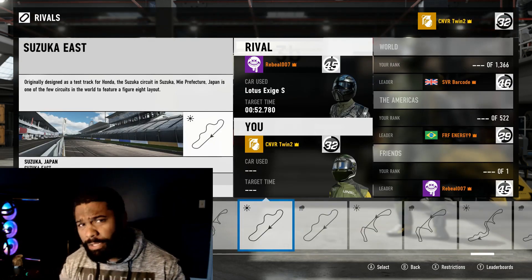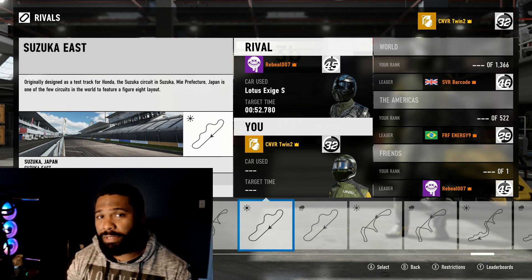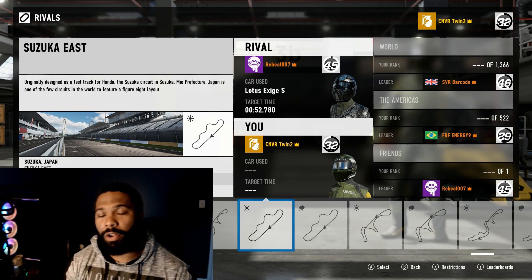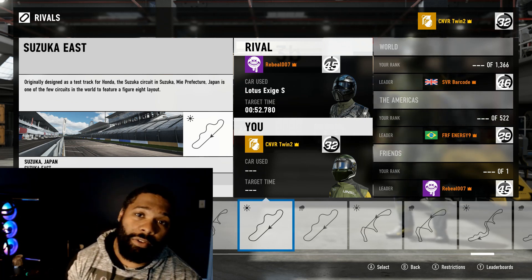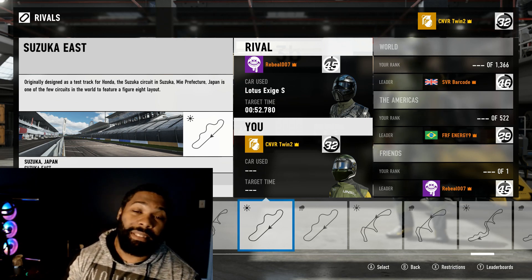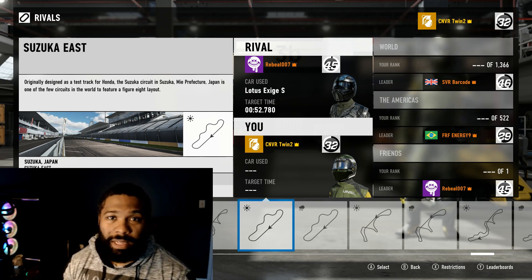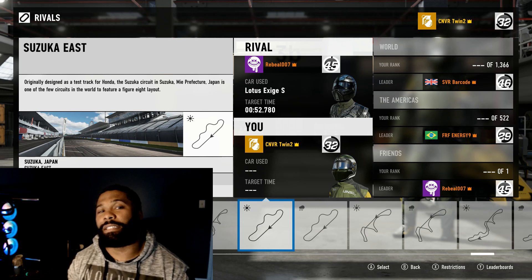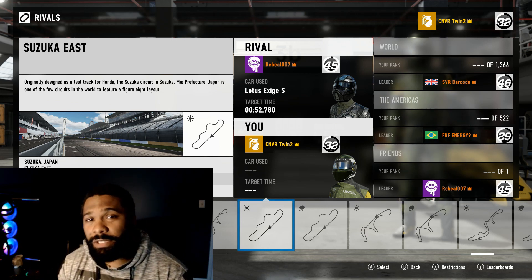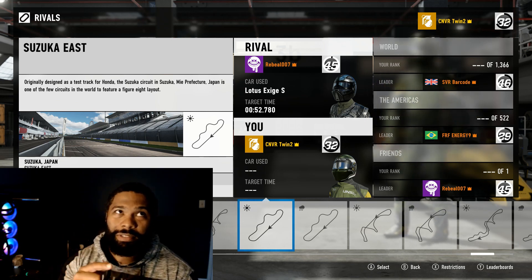I'm not gonna run a time just yet — I'm gonna post this up today and run my time later and try to pick a car. I want to say thank you to the people that did participate for week one. Please invite your friends, let's have some fun, let's make this a normal thing — anyone please join — let's make this big and have some fun. Thank you for watching, I'll see you on the leaderboard.